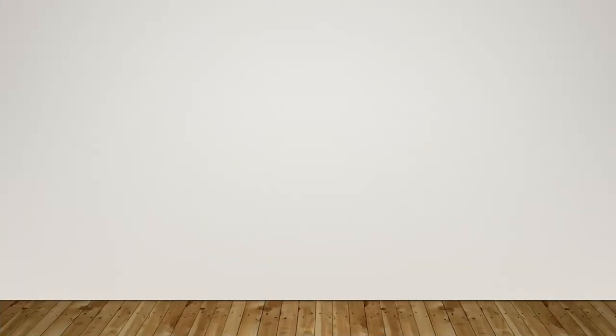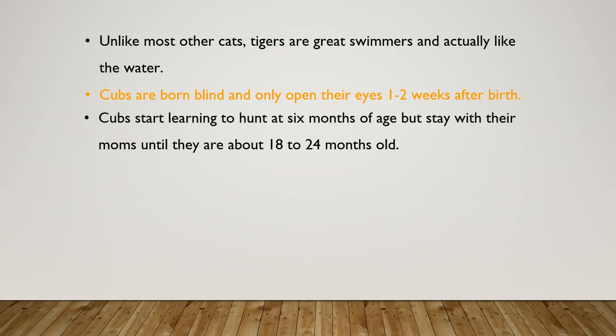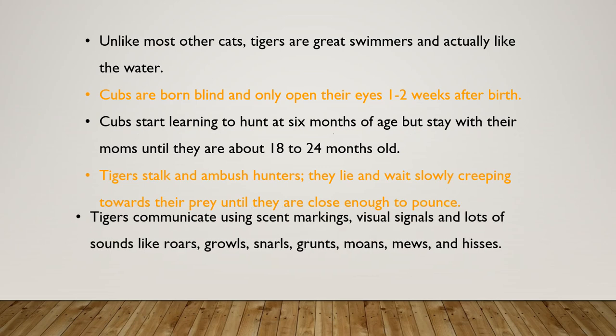Adult tigers generally live alone. Unlike most other cats, tigers are great swimmers and actually like the water. Cubs are born blind and only open their eyes one to two weeks after birth. Cubs start learning to hunt at six months of age but stay with their moms until they are about 18 to 24 months old. Tigers stalk and ambush their prey, lying in wait and slowly creeping towards them until they are close enough to pounce.